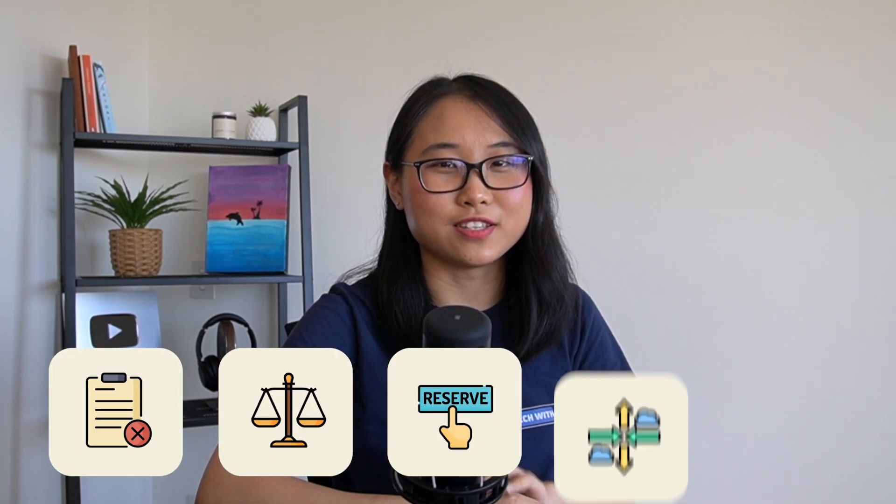Are you looking to save money on your AWS bill but not too sure where to begin? You've come to the right place because in this video I'll be sharing with you five simple ways to start cutting down your cloud expenses today.